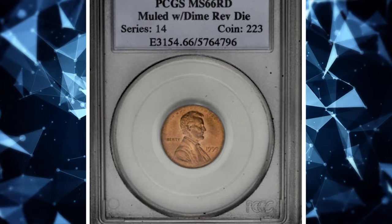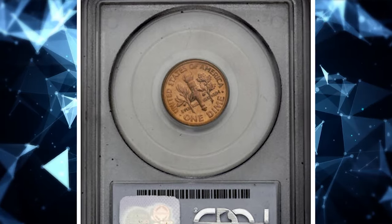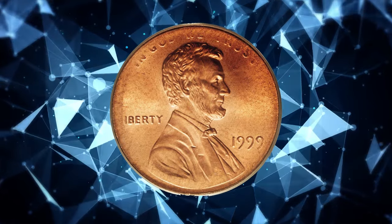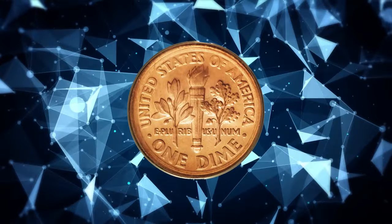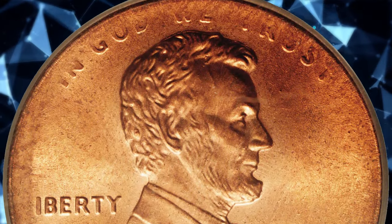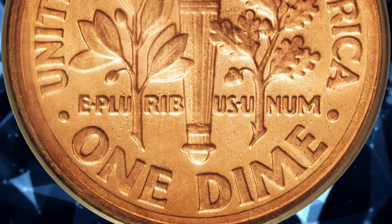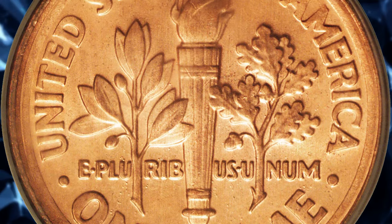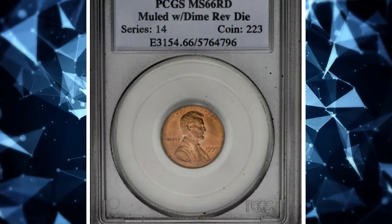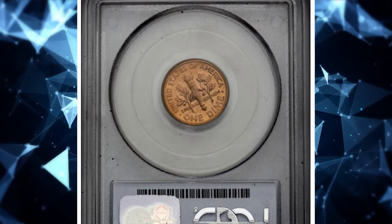1999 Lincoln Cent obverse mule with Roosevelt Dime Reverse. This incredible error somehow escaped the scrutiny of Mint employees. It is uncertain how a Lincoln Cent obverse die was paired with a Roosevelt Dime reverse, but this coin proves it happened. The obverse is sharply struck on Lincoln's figure and the date, although the opposing dime die, being slightly smaller than the cent planchet, caused minor peripheral weakness on the obverse — nothing was behind the periphery of the cent die to force the expanding metal into the recesses. The slightly smaller reverse dime die caused its side to be boldly struck. It sold for $138,000.